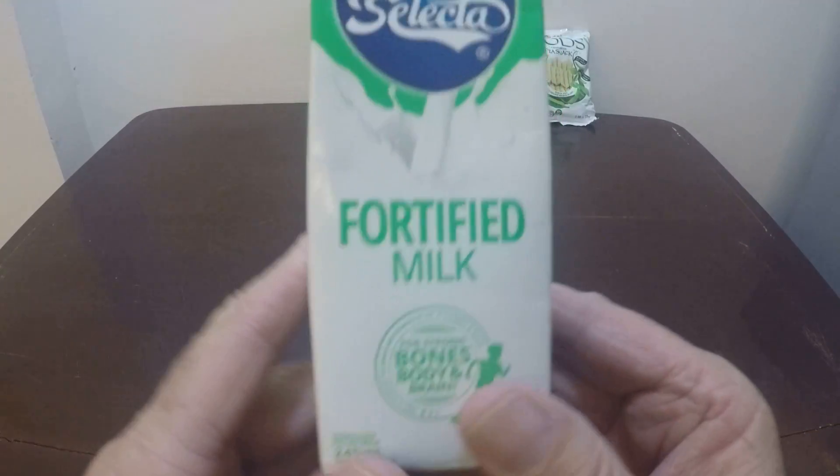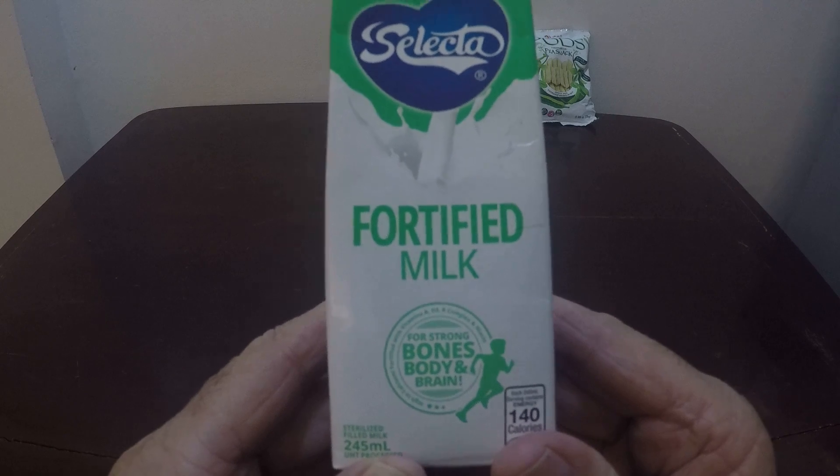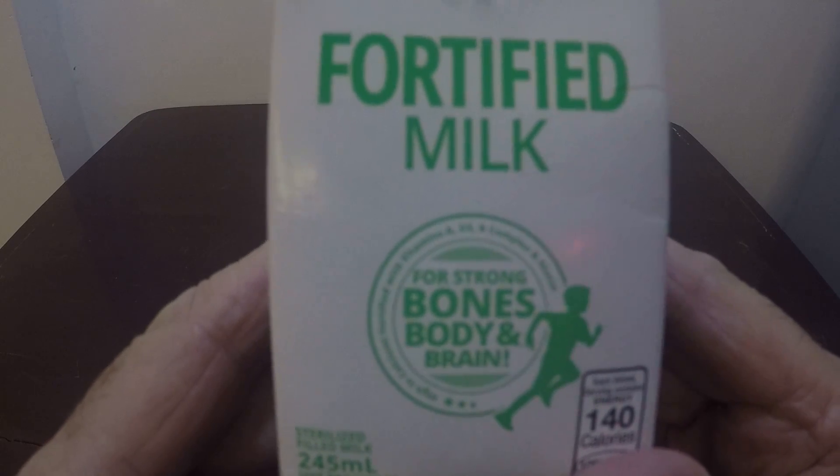This is Selecta fortified milk for strong bones, body, and brain.